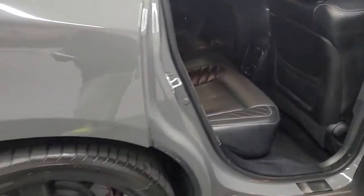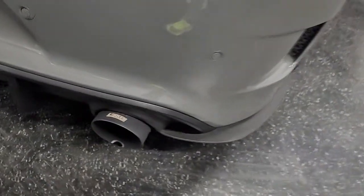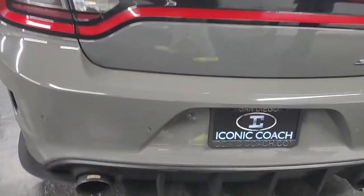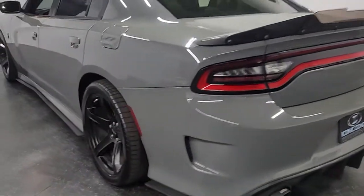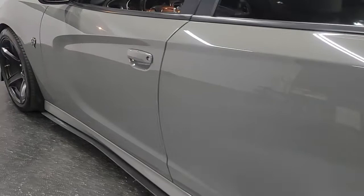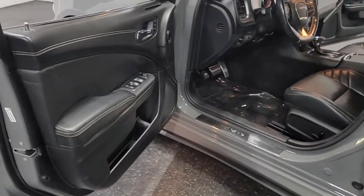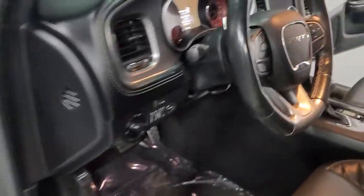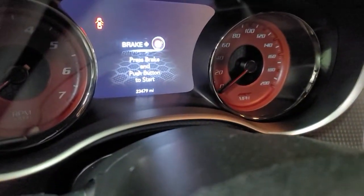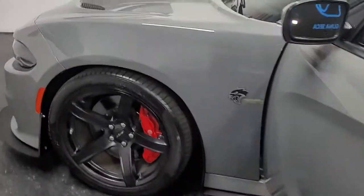Definitely destined to be a future classic. Two previous owners, clean title, clean Carfax. It has an upgraded spoiler and the Carver exhaust. Beautiful shape, clean Carfax report, no dings on the car. 24,479 miles. The driver's seat is also in excellent shape.